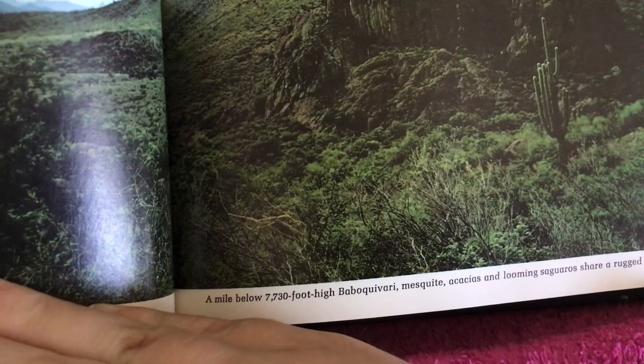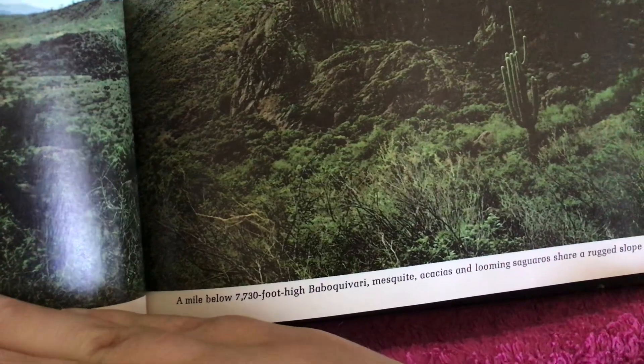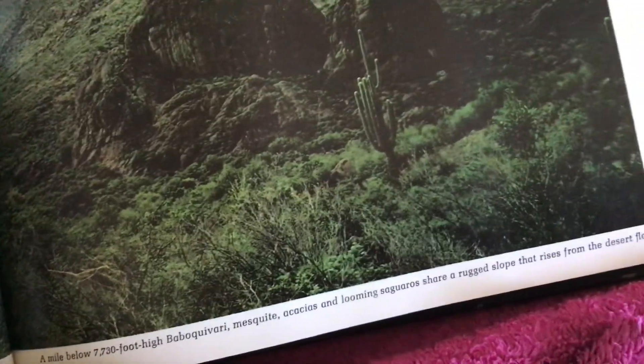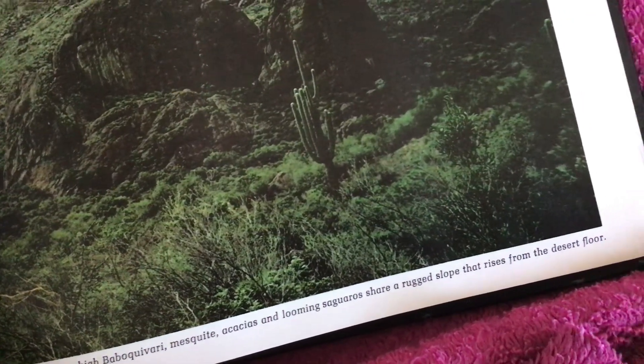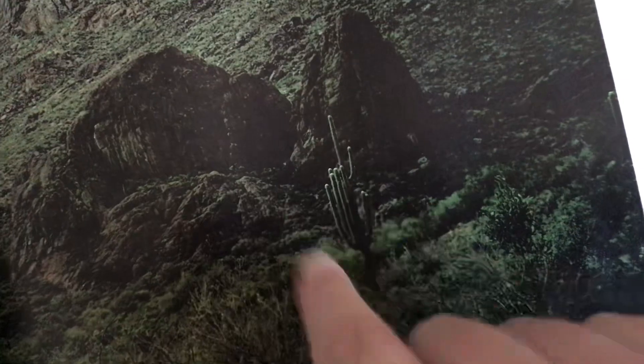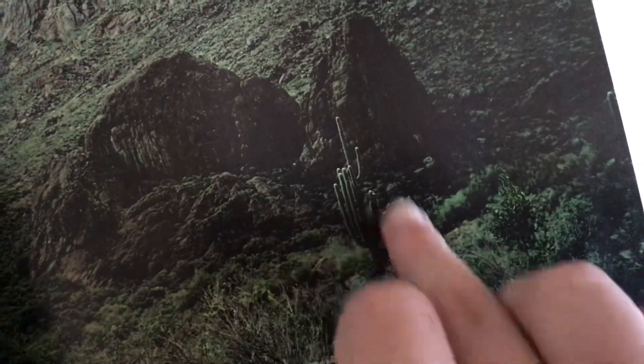A mile below the 7,730-foot-high Boquivari, acacias and looming saguaros share a rugged slope that rises from the desert floor. See the cactus rising from the desert floor? Let's have a close-up look at it — there it is.